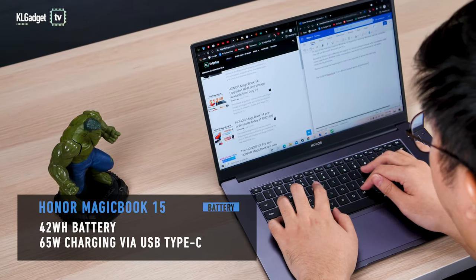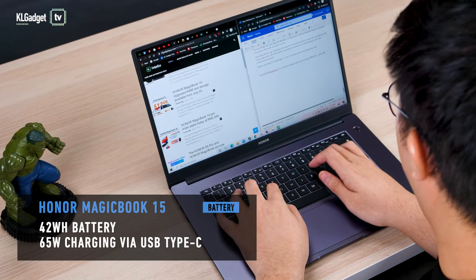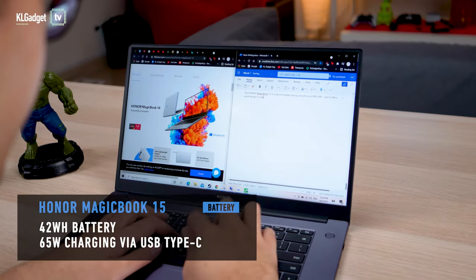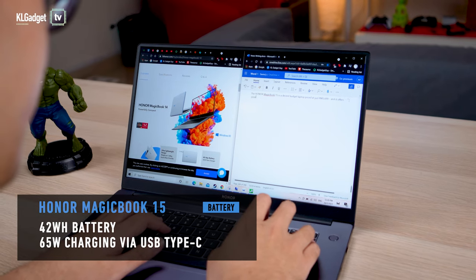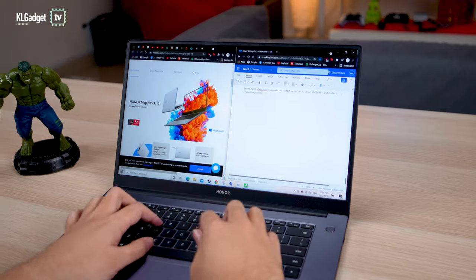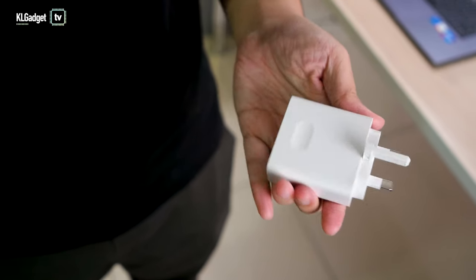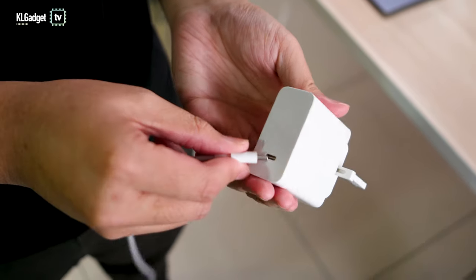The MagicBook 15 comes with the same 42Wh battery as before and I was able to get about 8–9 hours of use with regular web browsing, media consumption, and some normal work at 70% screen brightness. This is plenty enough to get you through the day, and it also comes with a 65W charging adapter that can fully power the device in about an hour.